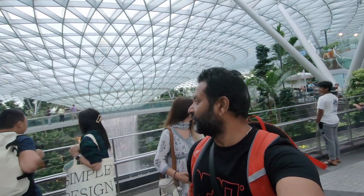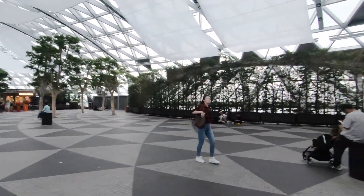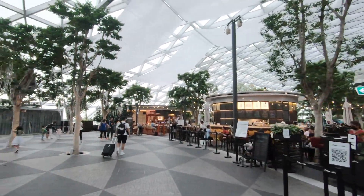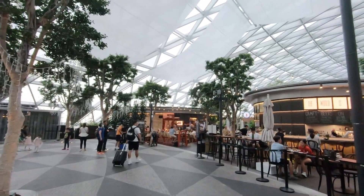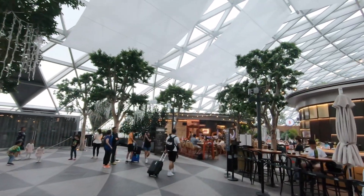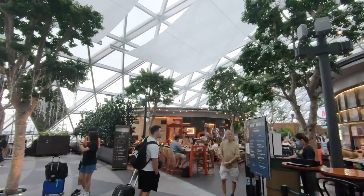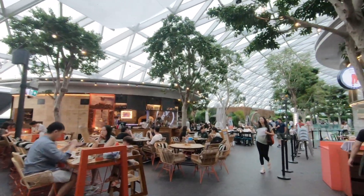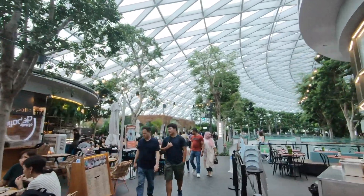It looks nice, it looks beautiful. I guess you need a full day actually to roam around. If you have a short transit, you cannot see the whole thing. It's now almost 5:30, so we have to head towards our security check.